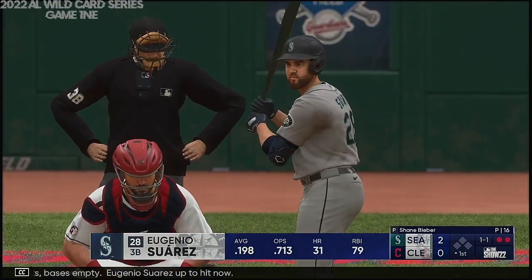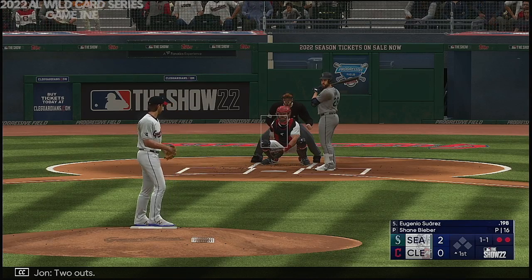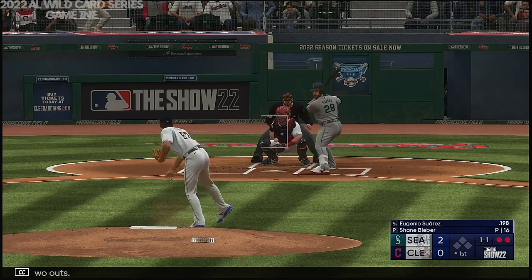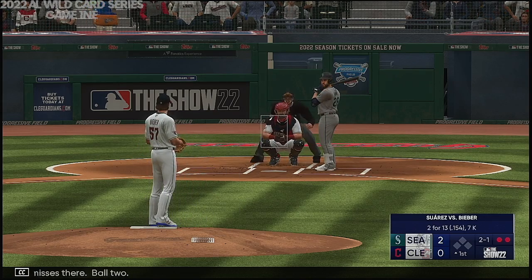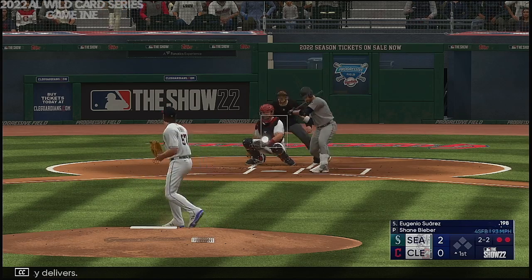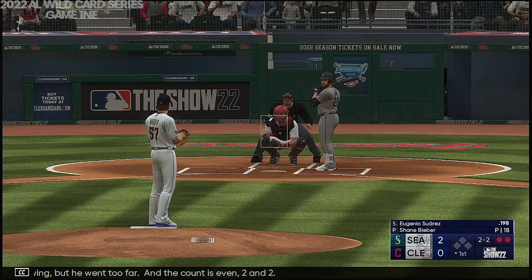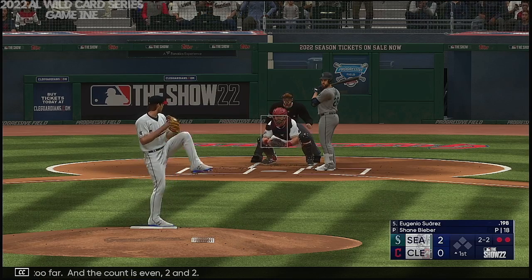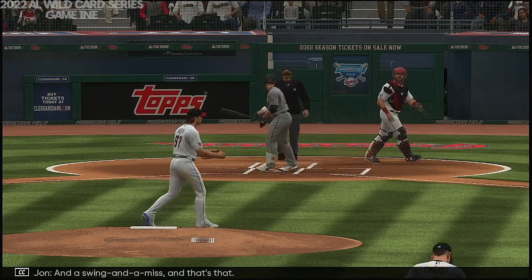Eugenio Suarez up to hit, two outs. Pitch misses there, ball two — two balls, one strike. Righty delivers. Check swing, but he went too far, and the count is even, 2-2. Swing and a miss, and that's that.